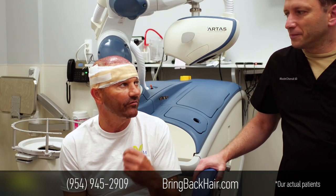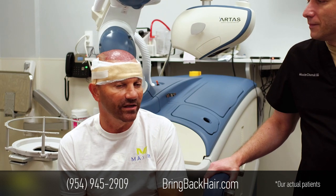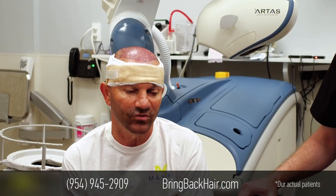Because I had a scar from the previous operation. You were able to work around that scar and get a lot of hairs from that area. I would say I personally recommend Dr. Maxwell — it was an excellent choice on my part.